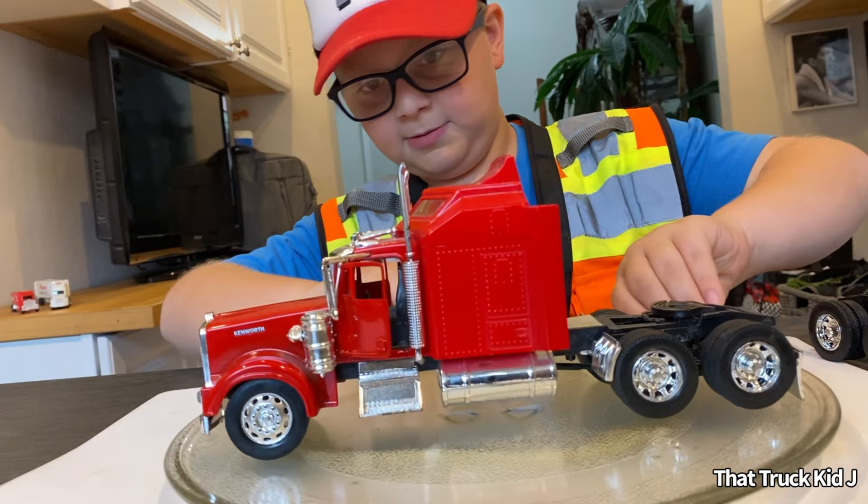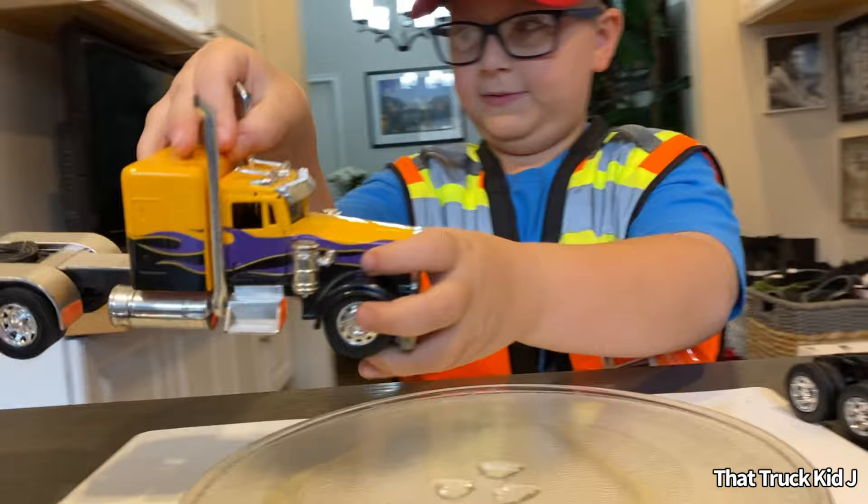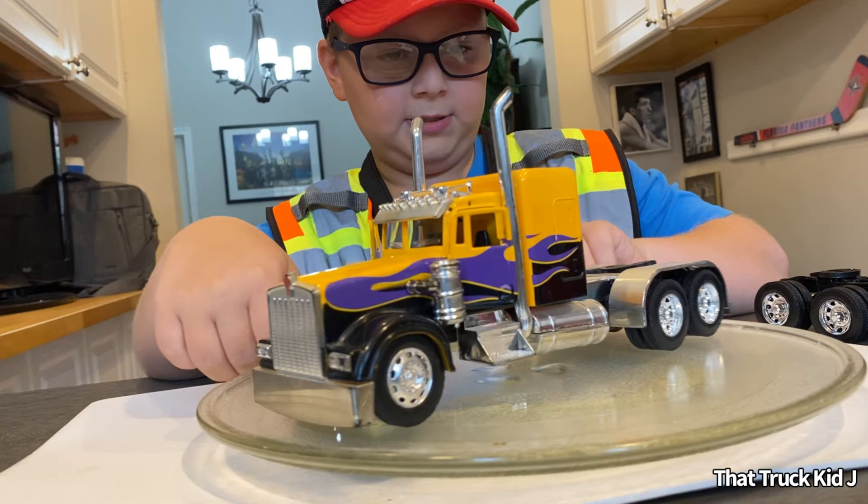Next one is a flaming Kenworth — that's custom, for sure. I actually have no idea where I got this. It's got custom fenders as well — chrome fenders and a chrome bumper.